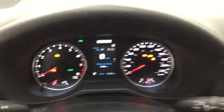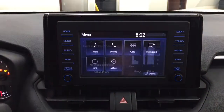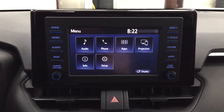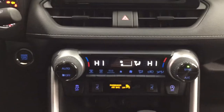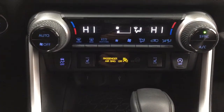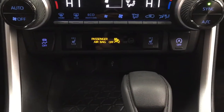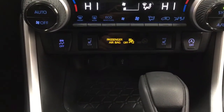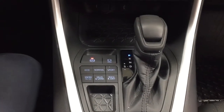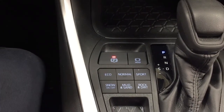You have an exterior temperature gauge as well as a digital clock. In the center dash area, the menu screen gives you access to your audio, phone, apps, and additional features. Down below you'll find your temperature control settings for the dual zone climate control, traction control on and off, auto stop and start, heated seat controls for driver and passenger, power outlet with USB, and it's mated to an automatic transmission with eco, normal, and sport modes, as well as snow, mud/sand, rock, and dirt drive modes.